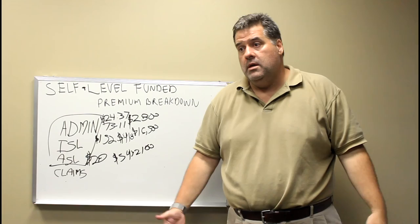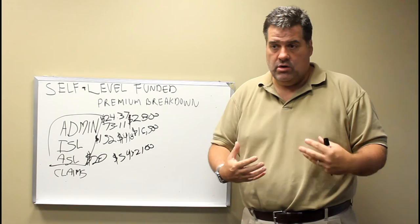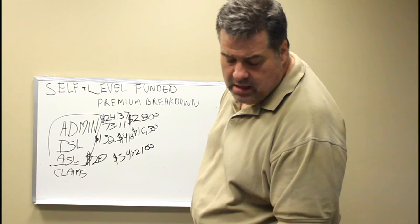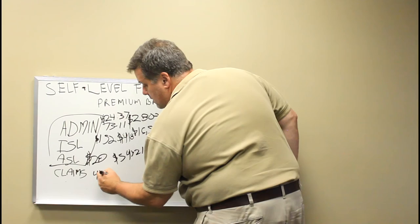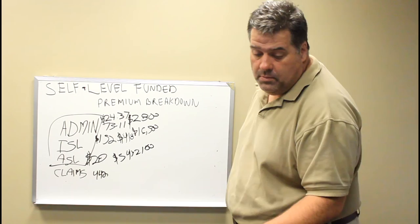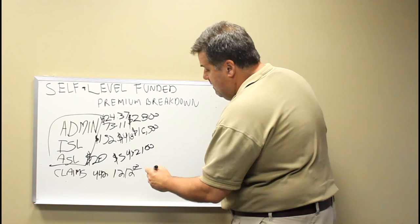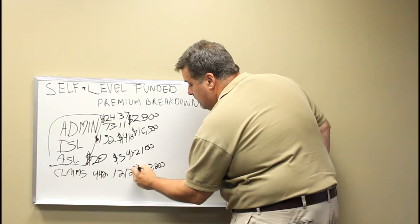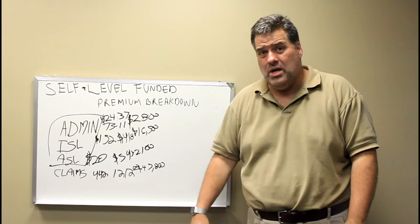The claims can vary. On a level-funded plan you're going to pay a certain amount, and on a self-funded plan you'll have a calculation where you won't pay more than a certain amount. We call this a monthly claims funding number. On this group that's $442 for a single, $893 for an employee and spouse, $752 for an employee with children, and $1,212 for a family. The maximum total is $47,800 a month — so the most you'll pay on a family is $1,212 a month, and on a single $442 a month.